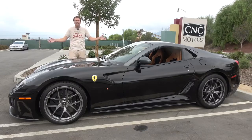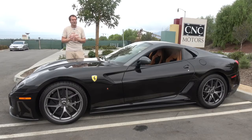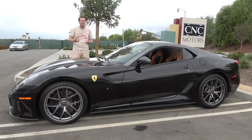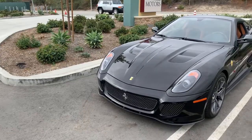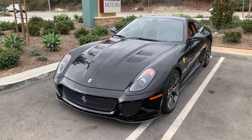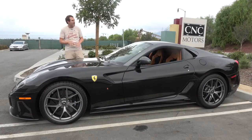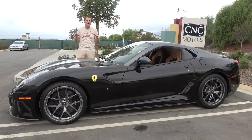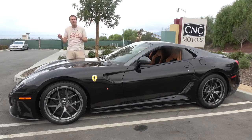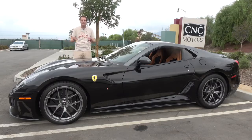This is a 2011 Ferrari 599 GTO, and it is a very special Ferrari. Any Ferrari is special, of course, but this one is particularly exciting because it's the limited production, high-performance version of the regular Ferrari 599. Prices for these are in the $550,000 to $600,000 range. And today, I'm going to review it.